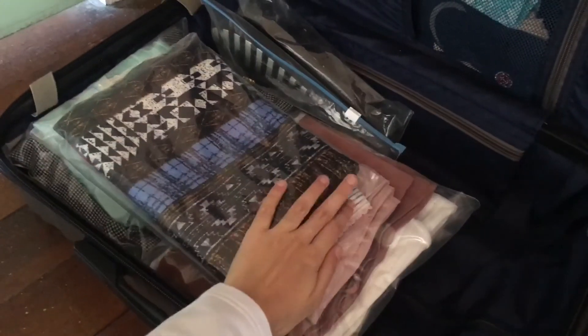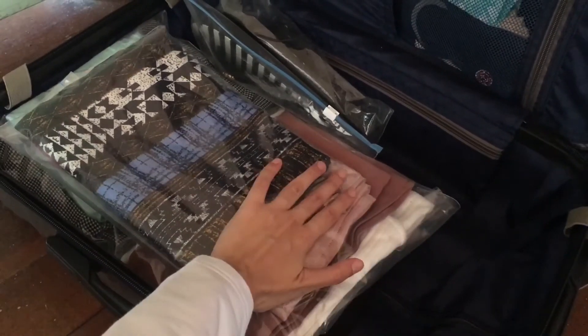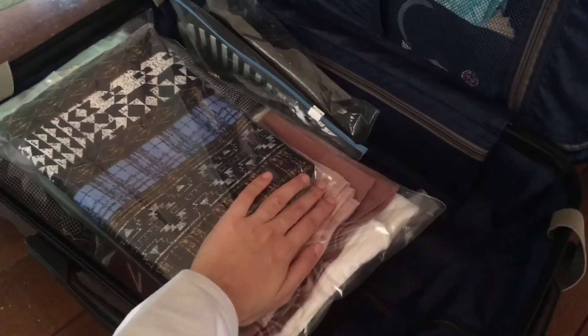Even though it's small, it fits everything I need. I have my passport — never forget your passport — a power bank because it's very important, and my wallet where I keep all my money and IC.